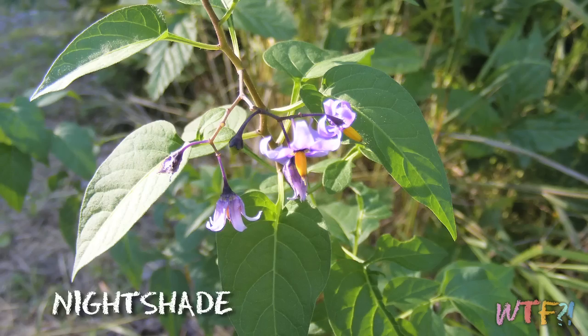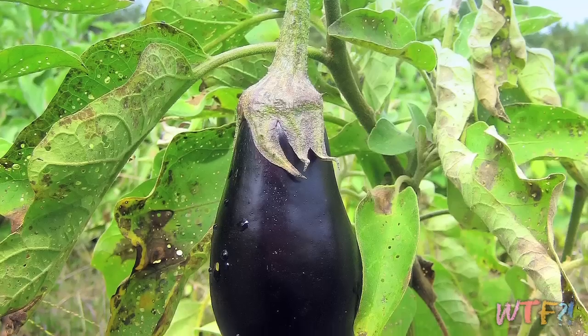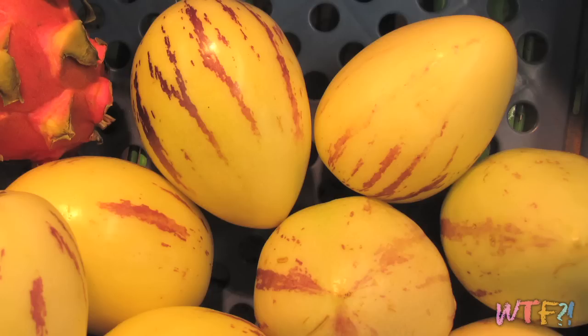The pepino melon resembles a cross between a melon and a pear, which is kind of where it gets its name — it's often also called the melon pear. However, it really has no relation to either of those fruits. In fact, it's from the nightshade family, so its closest relatives are the tomato and eggplant. When shopping for pepino melons, you want to make sure the stem is bright, fresh, and has a nice, sweet, aromatic quality to it.